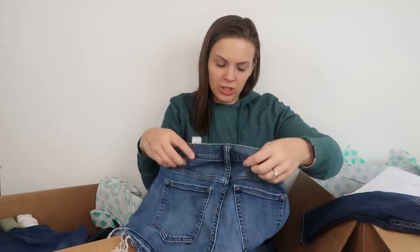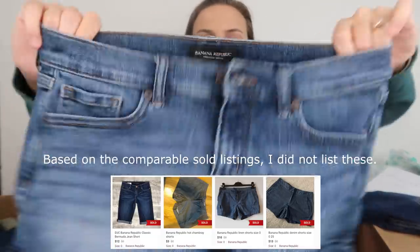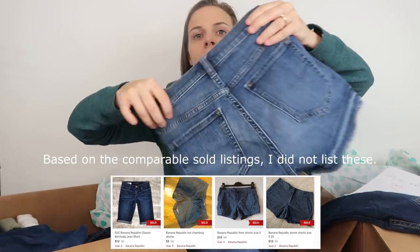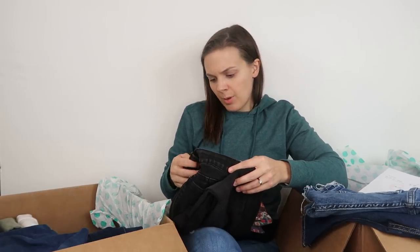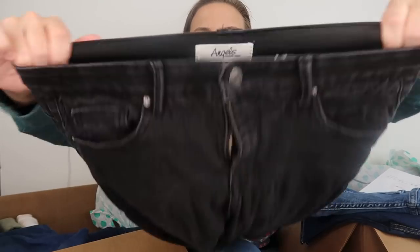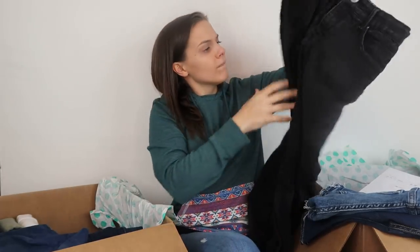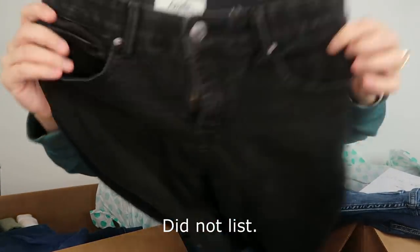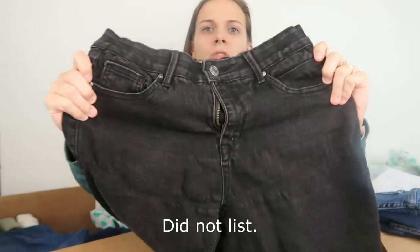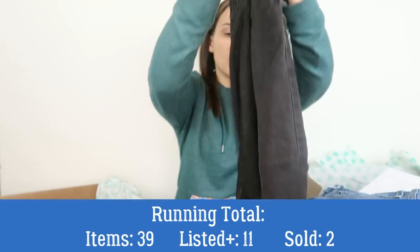We have a pair of Banana Republic jean shorts in a size 0. Next, a pair of jeans from the brand Angels Forever Young with an elastic waistband — not familiar with this brand. It has the stretching issues around the zipper, and I'm sure that's why it's in the box.